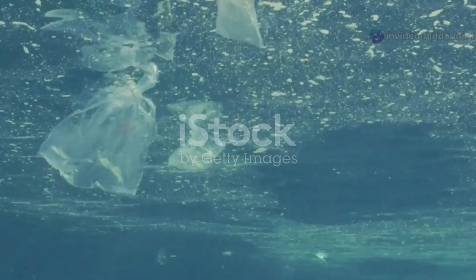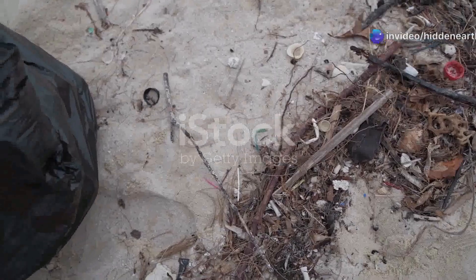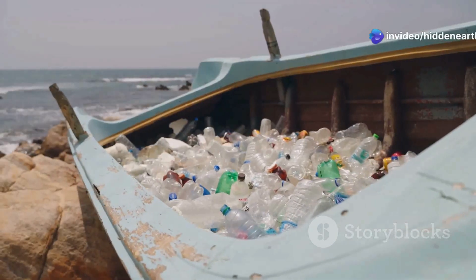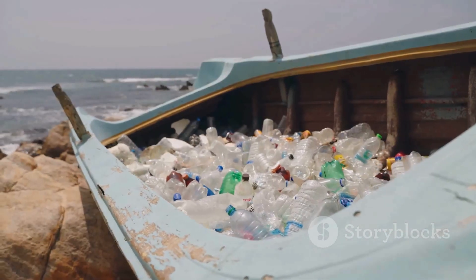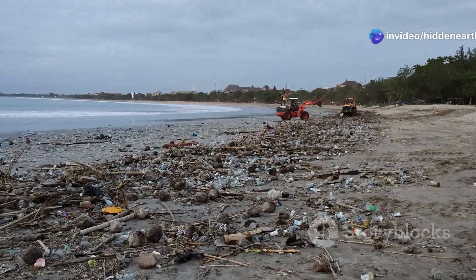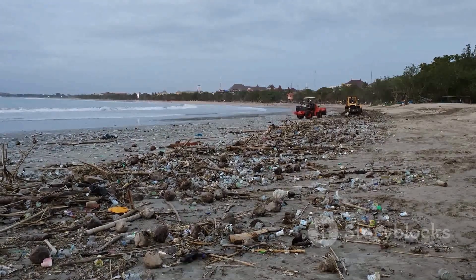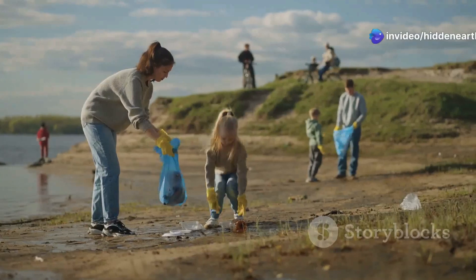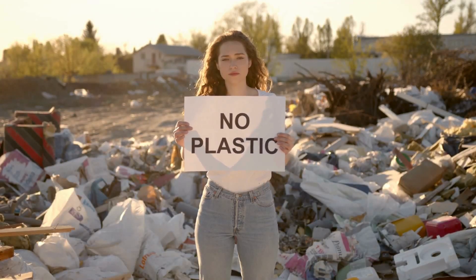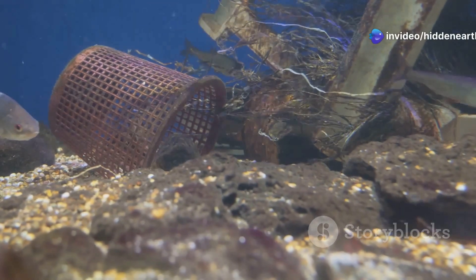Addressing the Great Pacific Garbage Patch requires a multi-pronged approach, tackling both the source of the pollution and the debris already accumulating in the gyre. Numerous organizations and individuals around the world are dedicated to this challenging task, working tirelessly to clean up our oceans and prevent further plastic waste from entering the environment. One such organization is the Ocean Cleanup, a non-profit developing and deploying advanced technologies to remove plastic from the oceans. Their innovative systems, such as System 002, act like giant artificial coastlines, passively collecting plastic using the ocean's natural currents. Alongside these large-scale efforts, countless individuals and community groups are making a difference through beach cleanups, educational campaigns, and advocacy for plastic reduction policies.